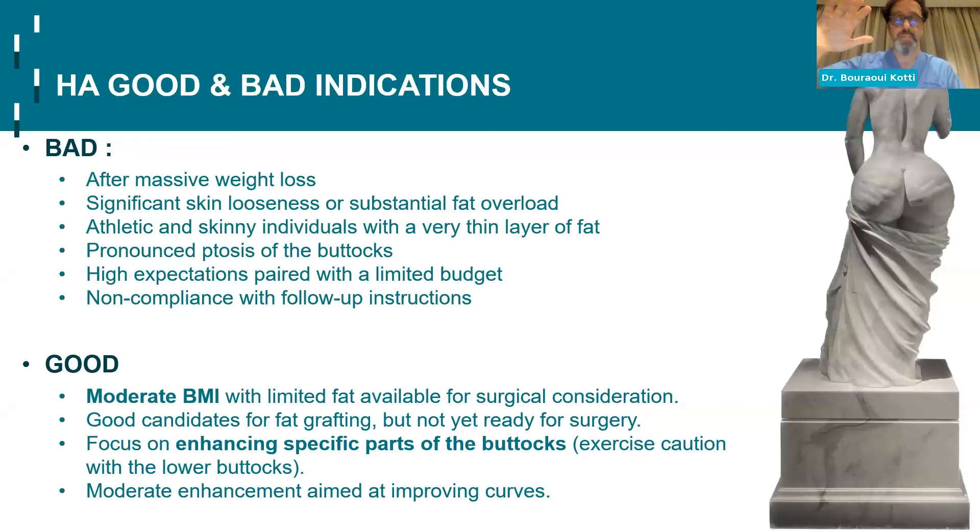The good candidates are those with moderate BMI and limited fat available for surgical consideration — really good candidates who know exactly what they want, know the complications, and don't want surgery right now but maybe one day. Also good: patients who are good candidates for fat grafting but not ready for surgery — maybe they want to start with the hip dips, and if it works, believe me, they will come back for projection too. Those doing workouts who want to enhance just the top of the buttocks or the slope between the lower back and upper buttocks are also good candidates.